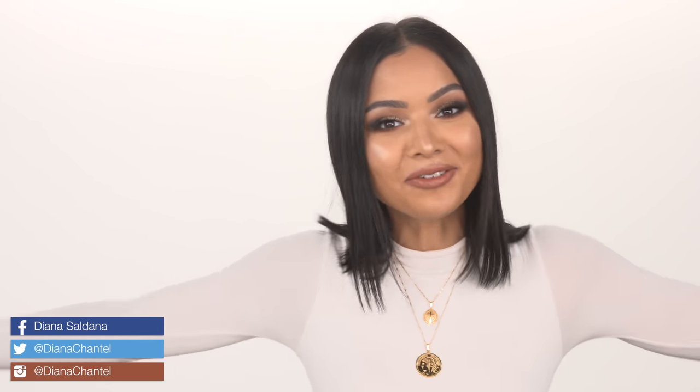Hi guys, welcome back to my channel. So in today's video I am actually in a different location — obviously this is not my beauty room — but I'm really excited because I've actually teamed up with KKW Beauty to show you guys the brand new KKW Beauty Creme Lipstick. I have the entire set right here and they're also coming out with three lip liners. I'm going to be swatching all the colors for you guys and letting you know what I think about this collection. If you're new to my channel, don't forget to subscribe and give this video a thumbs up, and with that being said, let's go ahead and get started.